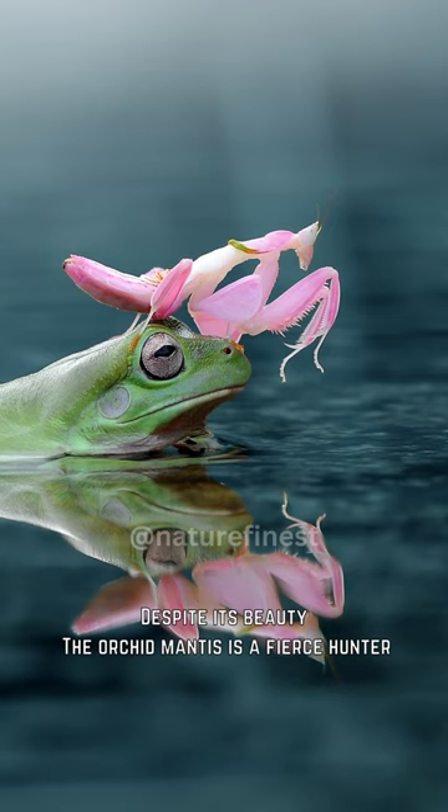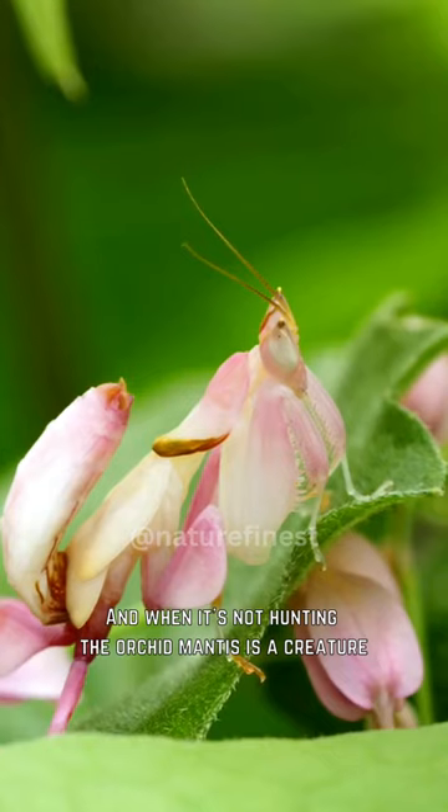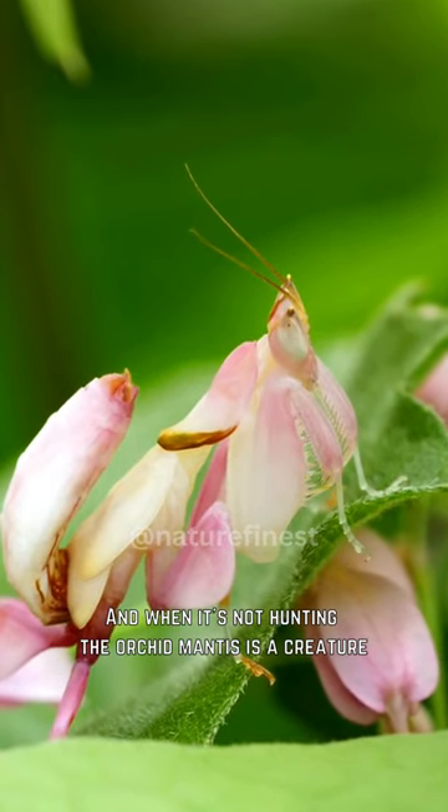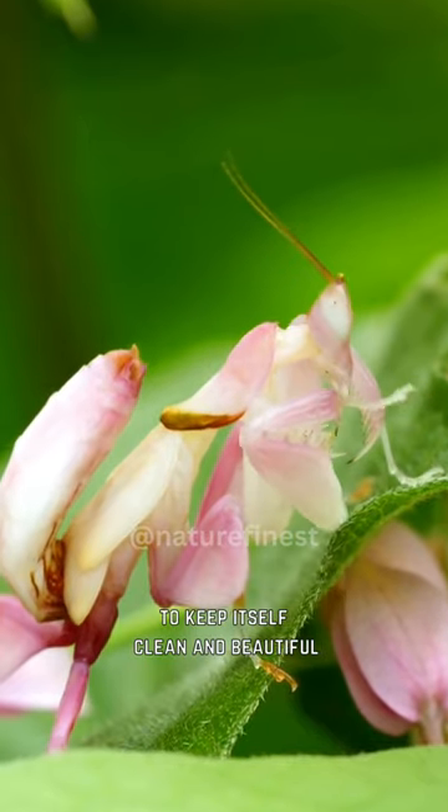Despite its beauty, the orchid mantis is a fierce hunter, able to deliver a swift and deadly blow to its prey with incredible speed and precision. And when it's not hunting, the orchid mantis is a creature of meticulous grooming, taking great care to keep itself clean and beautiful.